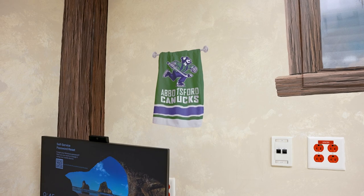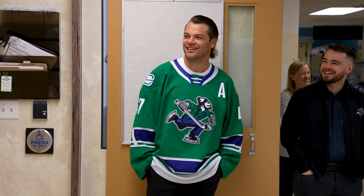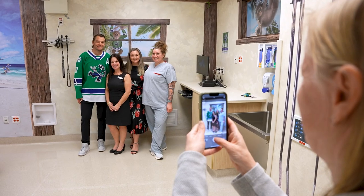Just to help people — even if it's kids or someone my age who comes in here and needs a little help — and just make them feel a little more at home and a little more comfortable going into what they have to go through.